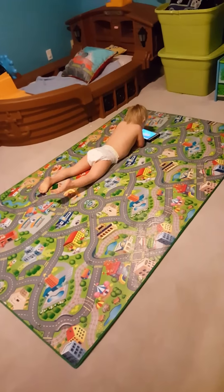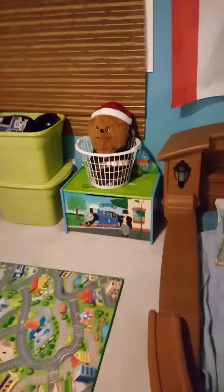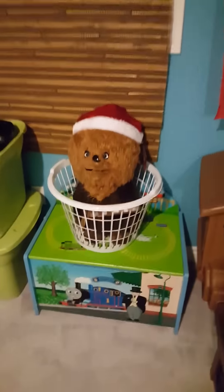Their grandmother gave them this big dinky mat, so now they can actually play on it rather than having everything on top of it. Look at the big Wookiee — isn't he cute? Hi Wookiee!